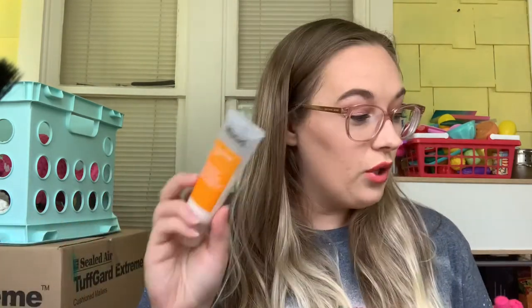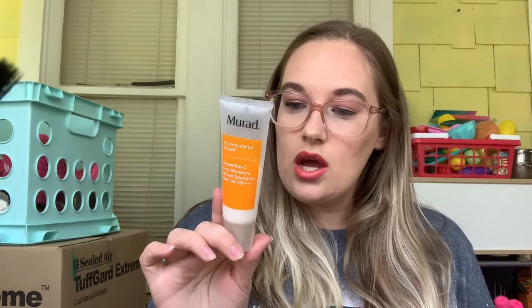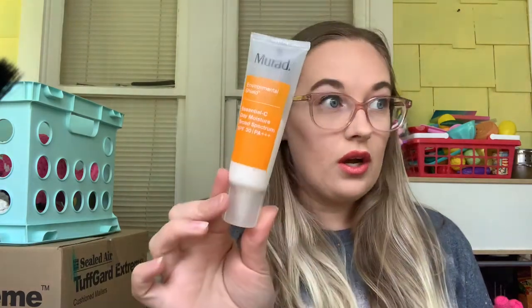Next is the Around the World Project — you choose a product based on where you live. I live in the USA, so I chose this Murad Essential Sea Day Moisturizer because it says it is made in the USA. I'm going to use this 30 times. I do love this — it has SPF 30 in it, so it's a moisturizer with SPF and you don't have to put both on. It looks like I'm halfway done with it, so maybe 30 uses will get this completely used up.